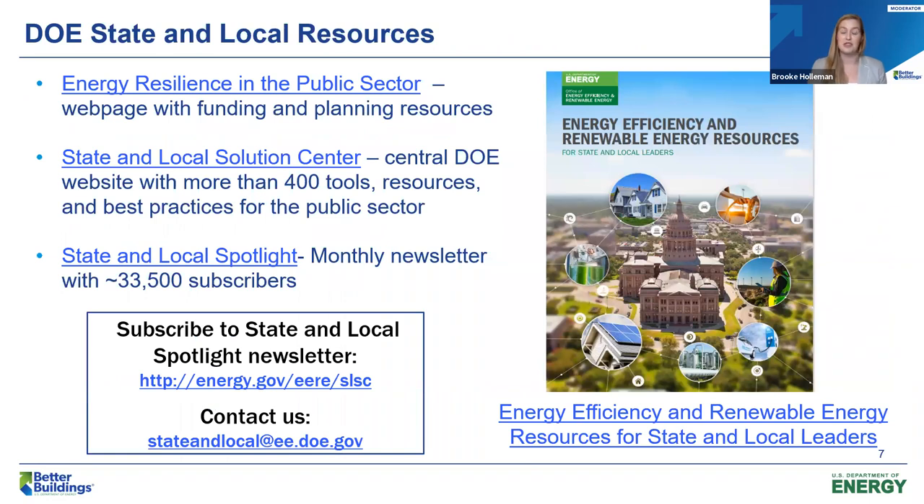For more public sector-specific information, resources, and toolkits on energy efficiency and renewable energy investments, I encourage you to visit the State and Local Solutions Center website. These resources include our annual guide, Energy Efficiency and Renewable Energy Resources for State and Local Leaders, in addition to a link to our energy resilience in the public sector webpage. We also hope you'll subscribe to our State and Local Spotlight newsletter — our monthly newsletter with over 33,000 subscribers — and you can stay in touch at stateandlocal.ee.doe.gov.